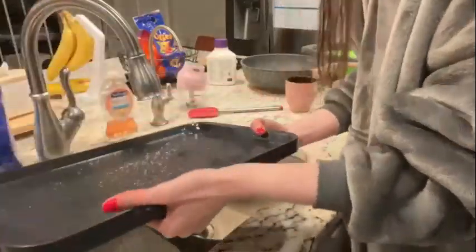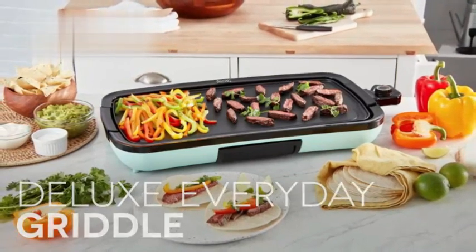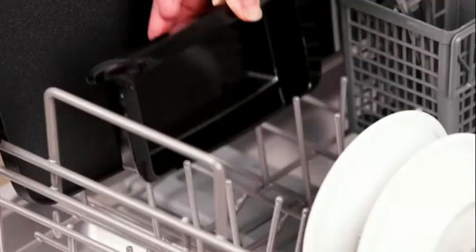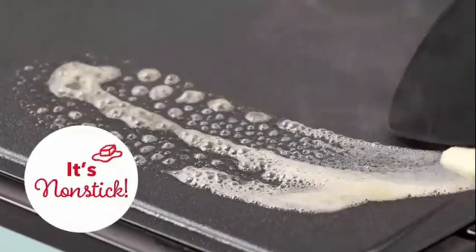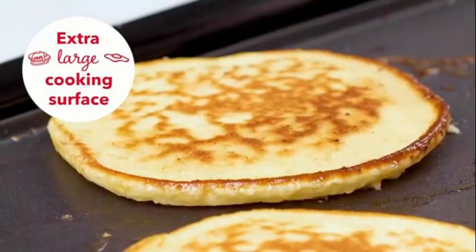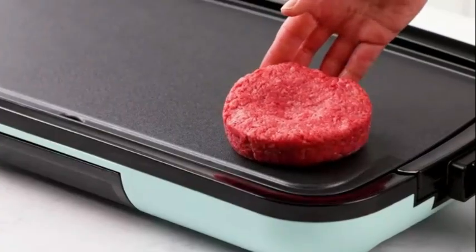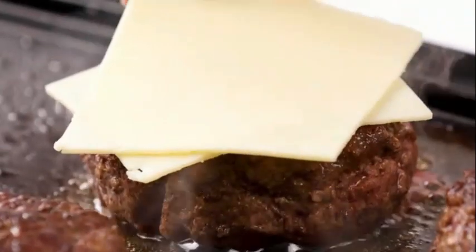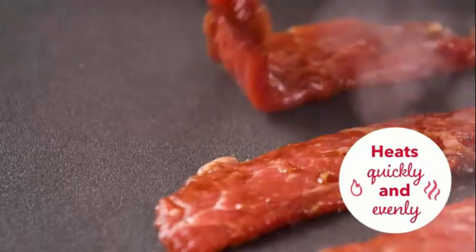As a product from the renowned brand Bella, this electric griddle embodies quality and reliability. Its compact dimensions of 12.59 inches in diameter, 22.44 inches in width, and 2.95 inches in height make it ideal for both small and large kitchen spaces. Powered by 1,500 watts, this electric griddle delivers consistent and efficient cooking performance, catering to a variety of recipes with ease. Despite its power, the item weighs a mere 4.73 pounds.